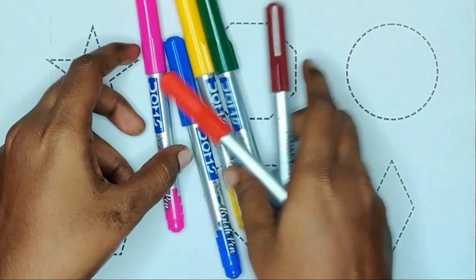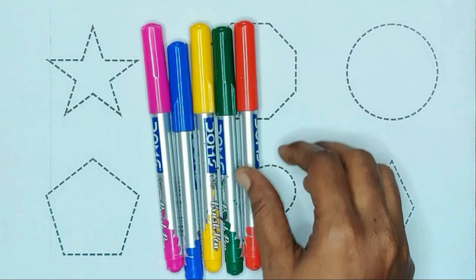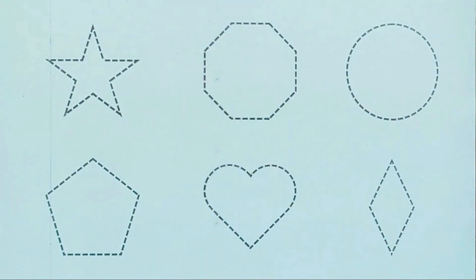Today we are learning shapes with colors. Brown color, red color, green color, yellow color, blue color and pink color.